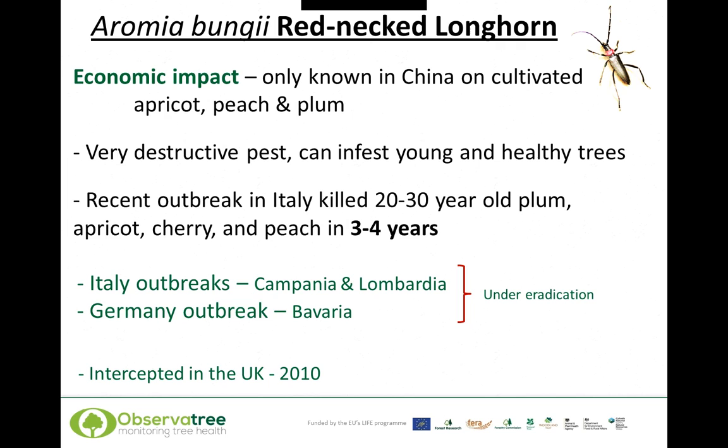The economic impact of the redneck longhorn is really only known in China, on cultivated apricot, peach, and plum. It's a very destructive pest, and rather importantly it can infest young and healthy trees. In a recent outbreak in Italy, the redneck longhorn was killing 20 to 30 year old plum trees, as well as apricot, cherry, and peach trees, in about three to four years. There are two outbreaks currently in Italy and one in Germany, all under eradication.